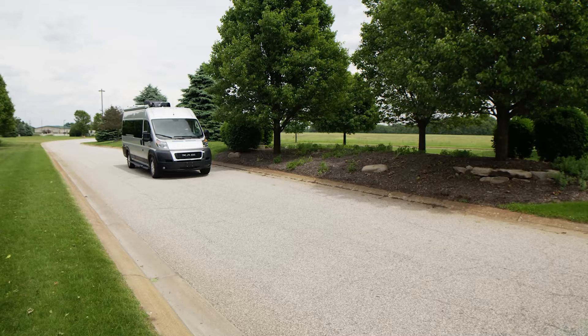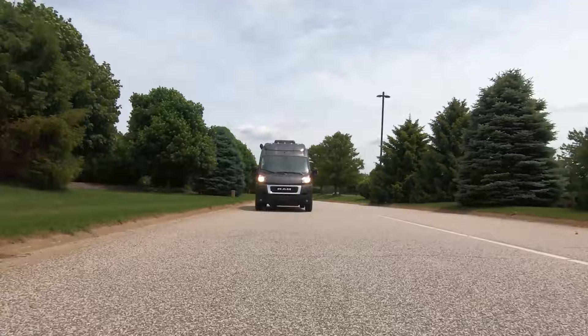The engine puts out 280 horsepower and 260 lb-ft of torque. You have a six-speed automatic transmission built with a very low first gear, which gives you better acceleration from a stop — you can put the hammer down and away you go, right through town and off to your next destination.